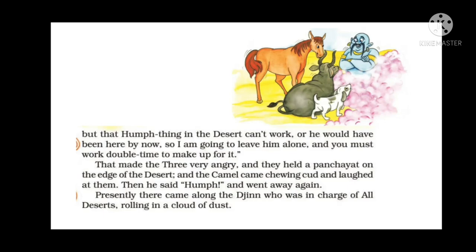That made the three very angry. They held a panchayat — a meeting — on the edge of the desert. The camel came chewing his grass as usual, laughing at them, then said 'hump' and went away again. Presently there came along the jinn who was in charge of all deserts, rolling in a cloud of dust.